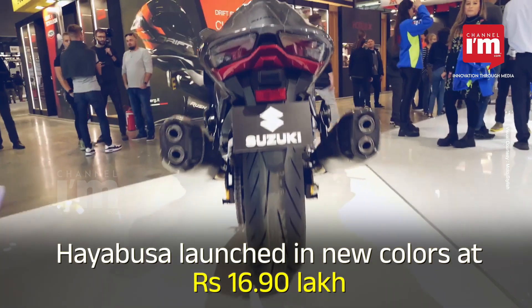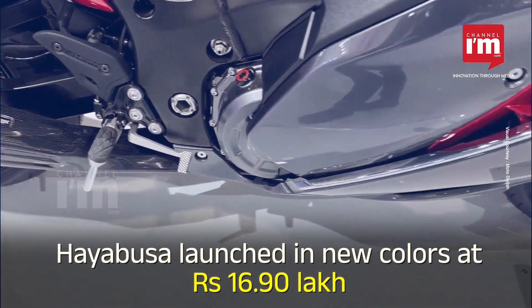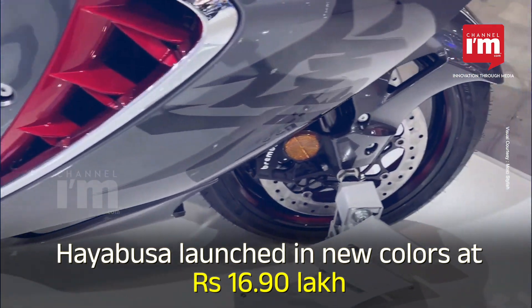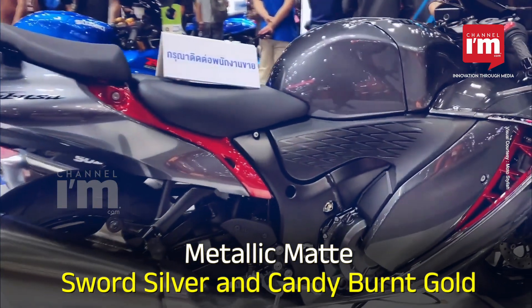The 2023 Suzuki Hayabusa has been launched in India with new colour options and is priced at Rs 16.90 lakh. New colour options include metallic matte sword silver and candy burnt gold.